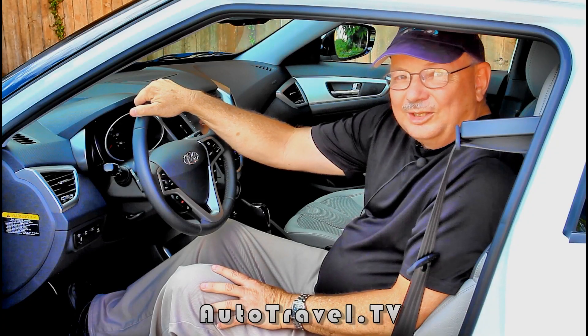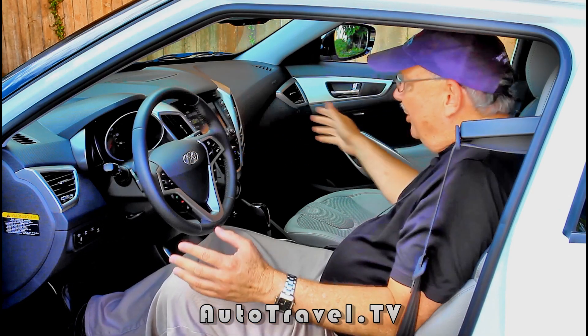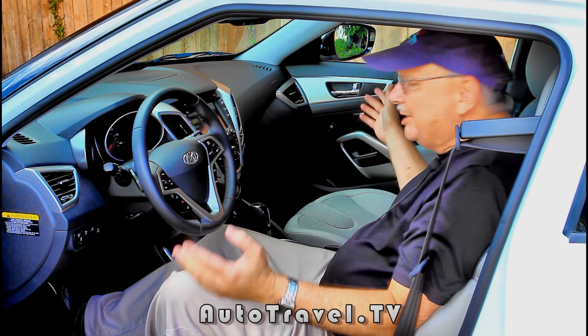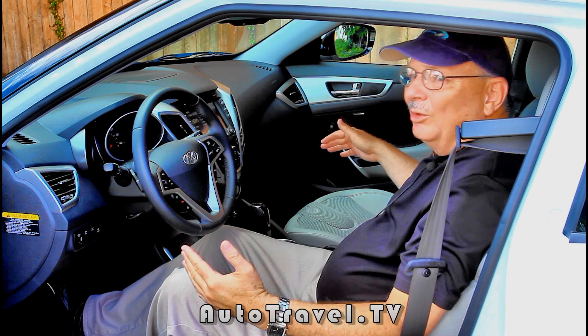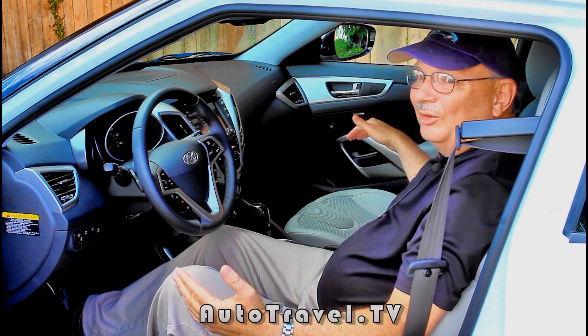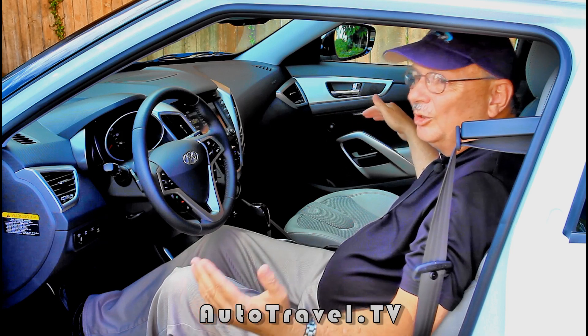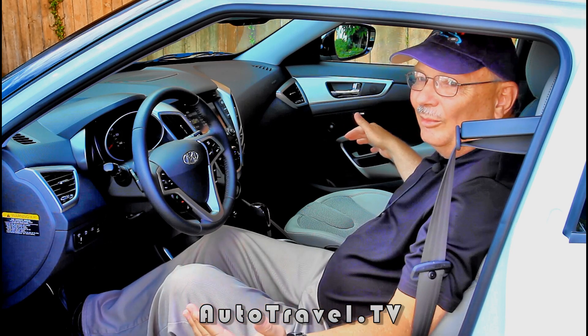Not only is the exterior of the Velocitor nice and stylish, the interior is stylish as well. And not only is it stylish, it also has plenty of room in here. This has a lot more room than your average small car. In fact, this is a lot more like the passenger and driver seats that you would find in a mid-sized car. And that's one of the things I love about this vehicle.